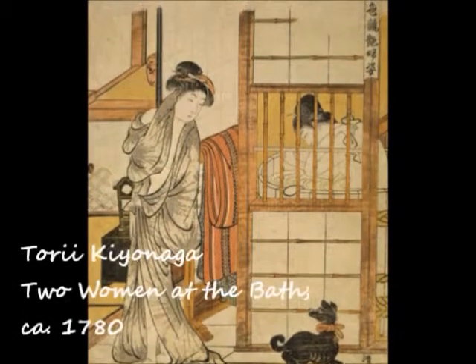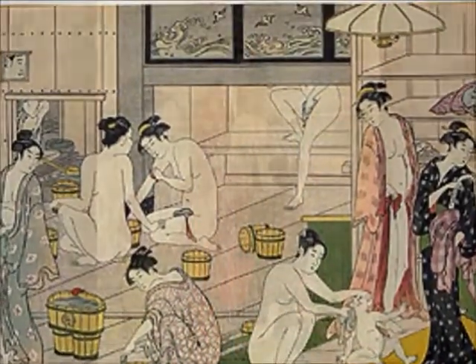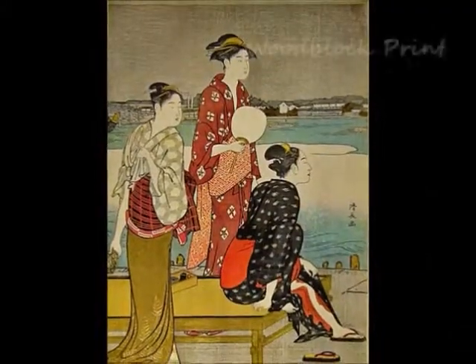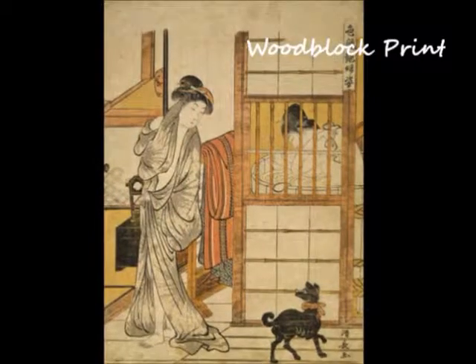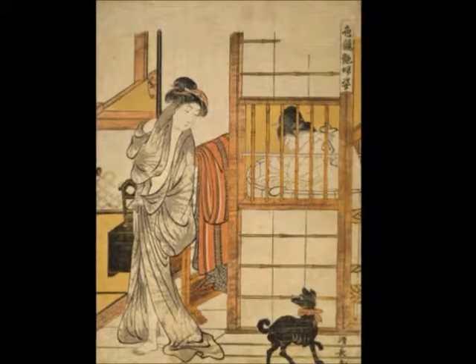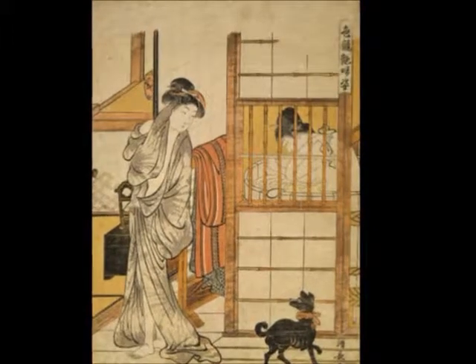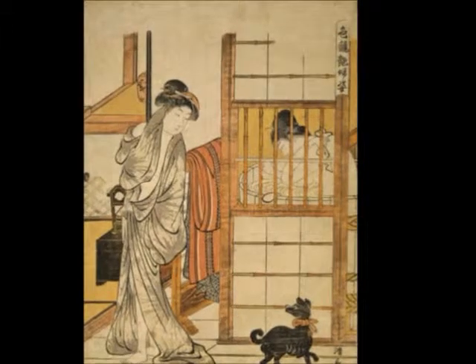This first piece is by the acclaimed artist Tori Kiyonaga. His pieces encompass the technique of woodblock print, symbolic of the time. Woodblock printing enabled Japanese graphic artists to mass-produce art. This particular work, Two Women at the Bath, served as one of the many art pieces distributed amongst the people by the new print technique.